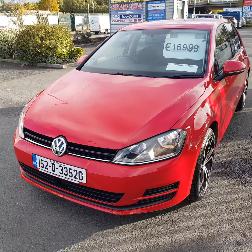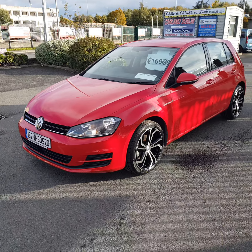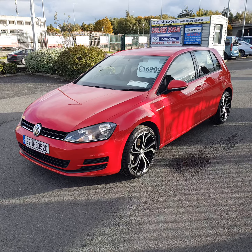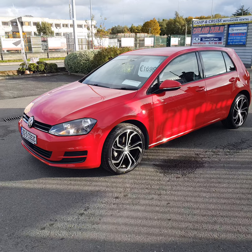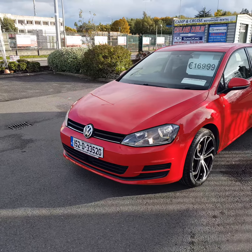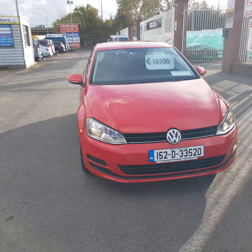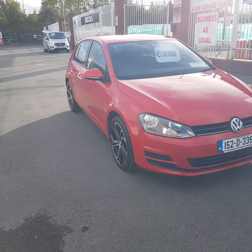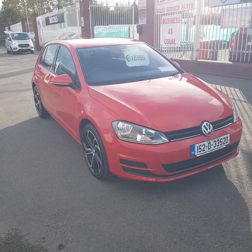Don't miss out on this one — 152 Volkswagen Golf, 16,999 euros. Pretty clean, low mileage. It's here at Carland. Call us on 01 862 3860, check out our website at carland.ie. Two-year warranty, two years NCT, fully serviced, fully valeted, low APR finance — it doesn't get any better. Thanks for watching our video today, have a great day!